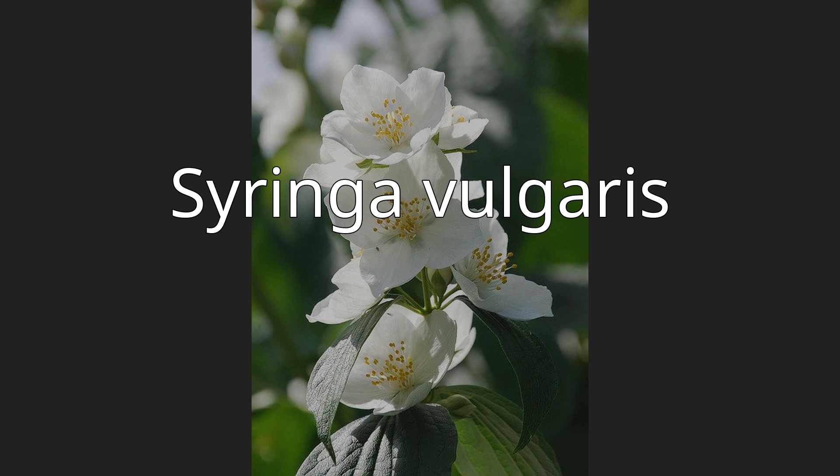Syringa vulgaris, the lilac or common lilac, is a species of flowering plant in the olive family, native to the Balkan peninsula, where it grows on rocky hills.